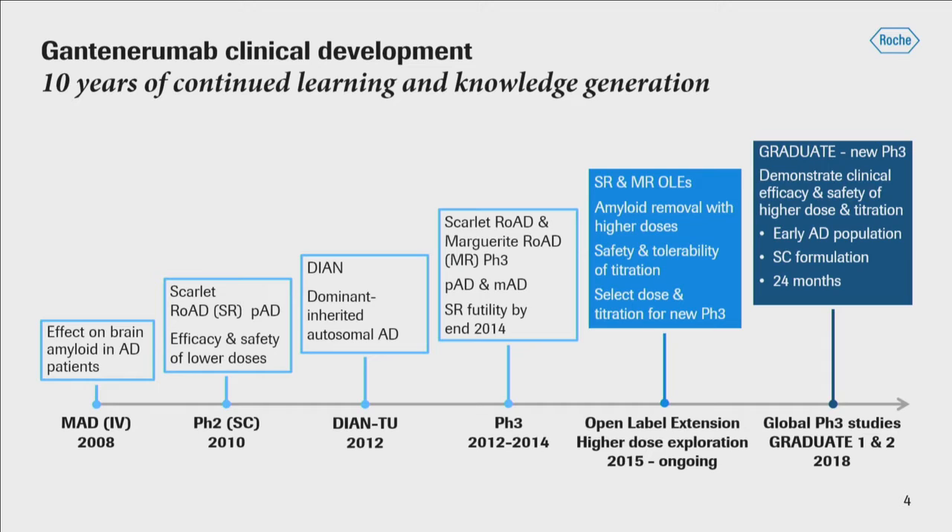However, by 2014 a formal futility analysis of the Scarlet Road study suggested that it would be futile to continue the study the way it was being conducted. For that reason, both Scarlet Road and Marguerite Road were converted to open-label extension studies. Analysis of the data from Scarlet Road suggested that amyloid removal was taking place, and safety and tolerability seemed pretty good. So the open-label extension study was used to explore ways to increase the dose of gantanerumab.